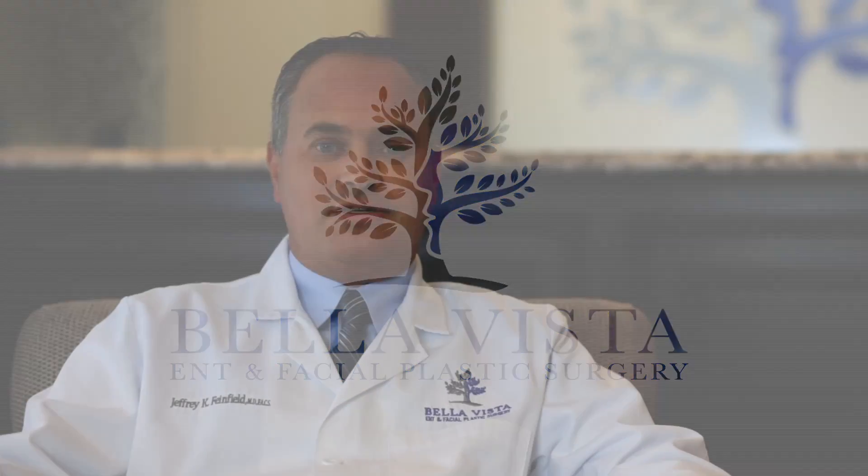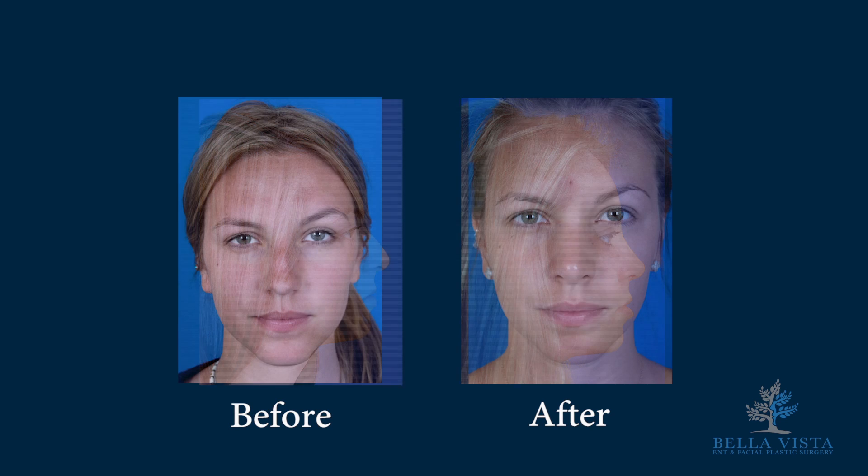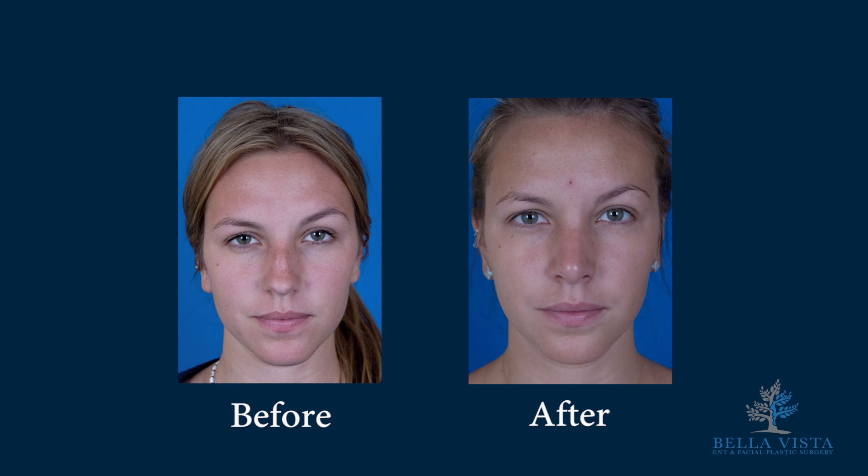A rhinoplasty is a surgical procedure where we actually change the look of a nose — from a very small bump to a crooked nose to a tip that is too droopy or too wide. All these complaints we can accomplish and fix in a rhinoplasty.